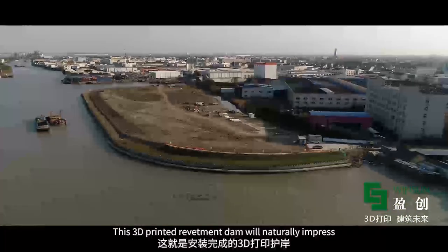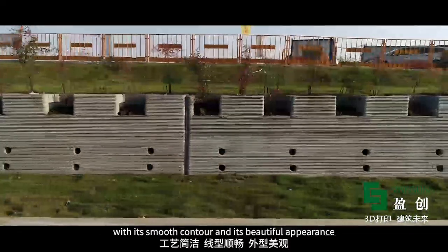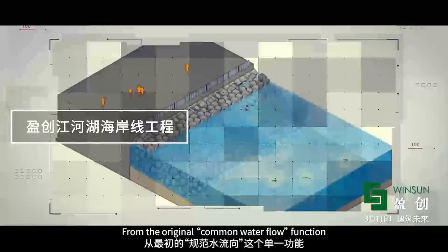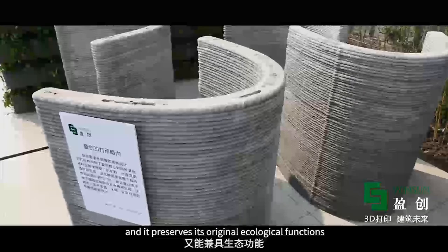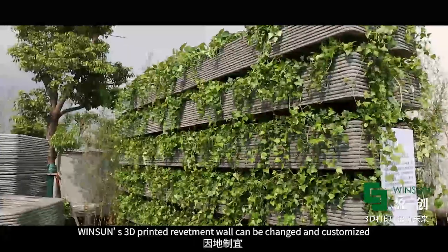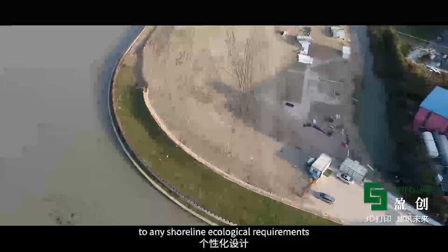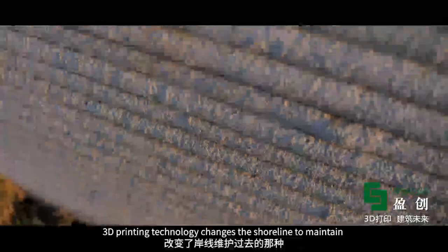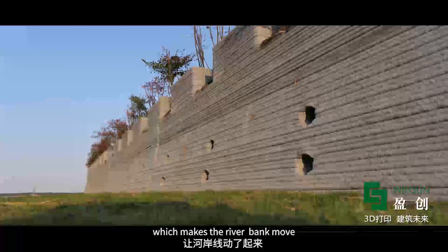This 3D printed revetment dam impresses with its smooth contour and beautiful appearance. This new development allows for an upgraded river revetment function — evolving from the original common water flow function into both flood control and preservation of original ecological functions. Wingsong's 3D printed revetment wall can be changed and customized to any shoreline ecological requirements, and this 3D printing technology transforms the shoreline, maintaining the static beauty of its smooth and straight form.